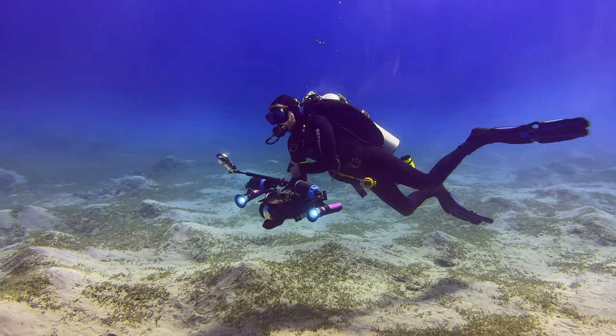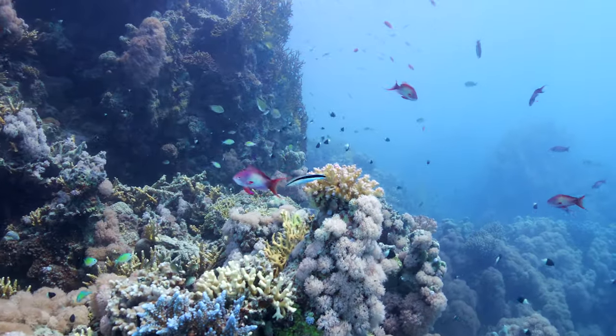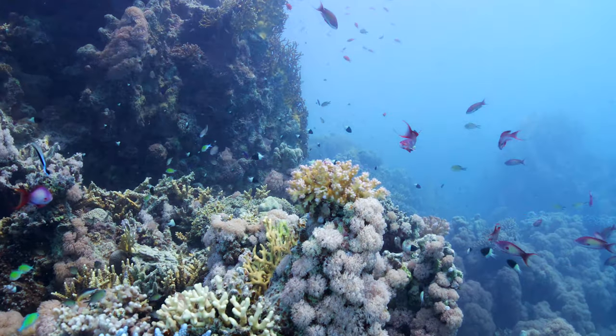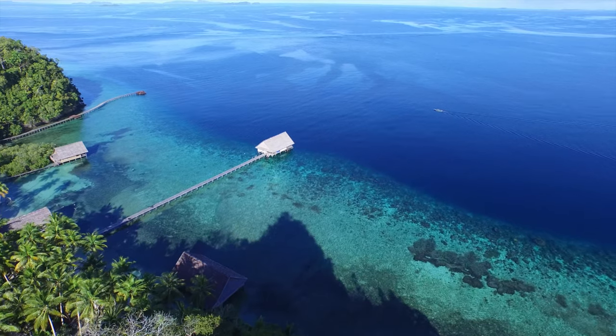What makes an underwater film really great? Is it expensive camera gear that was used in the process of creating the underwater images? Or maybe it is a tropical exclusive location where the filming took place?